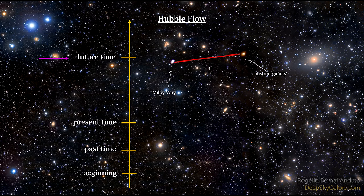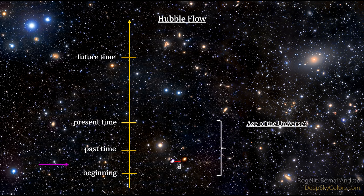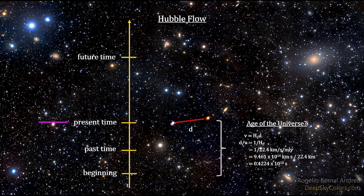This Hubble flow, where galaxies are getting further away with time, also implies that in the past they were closer together. We can ask how long it would take a galaxy to reach its current distance from us given its current velocity — that's simply the distance divided by the velocity, or 1 over the Hubble constant: 13.4 billion years. That's the age of the universe.